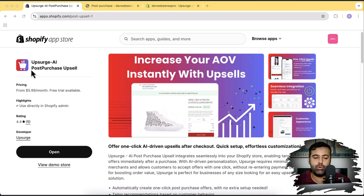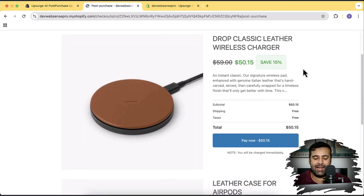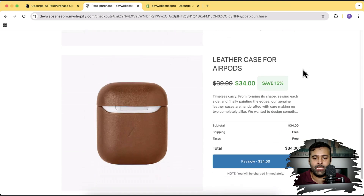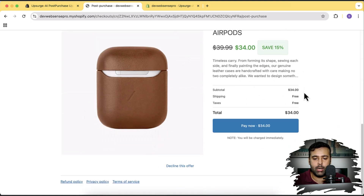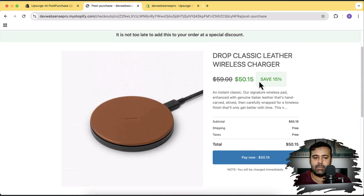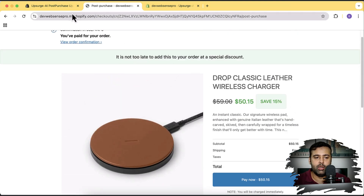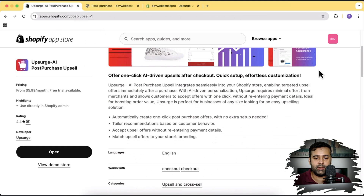That's the app you can use to add the post-purchase upsell feature to your store. As I showed you, once someone purchases anything from your store, it's going to show the relevant products already bought by the customer, and it will also show the additional discount on those products. You can also do some customization here.